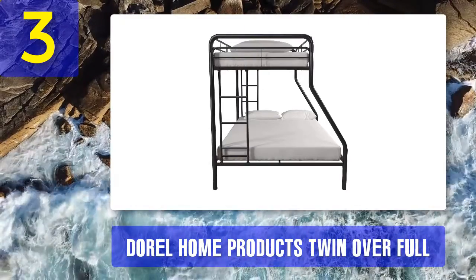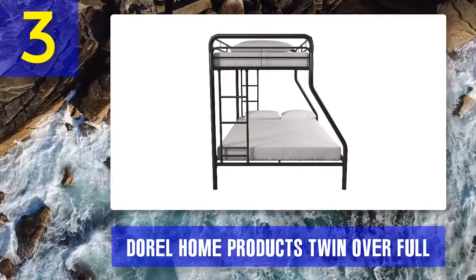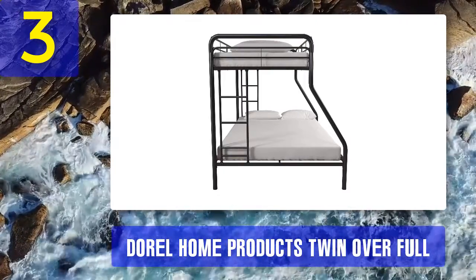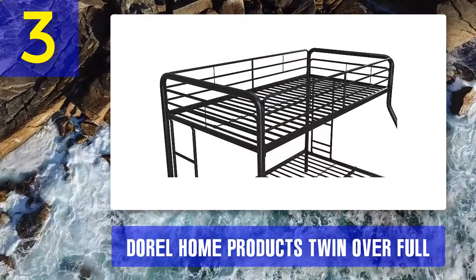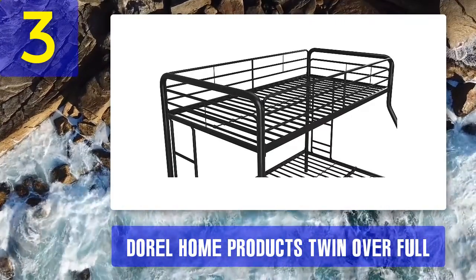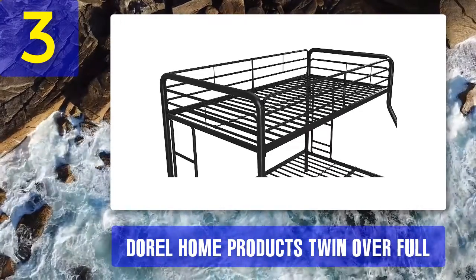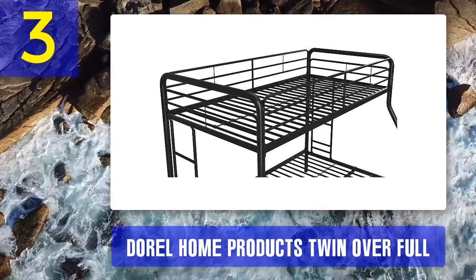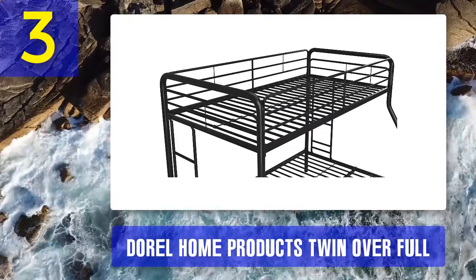The top bunk accommodates a twin mattress and is suspended sturdily over a full-size lower bunk. The bed is made of slim rounded steel bars finished in glossy metal black, fashioned to provide a safe and secure bed frame. Each component is threaded with Allen-headed bolts and fastened by fitted plastic fasteners, so the whole structure holds together without wobbling even when there is much movement.